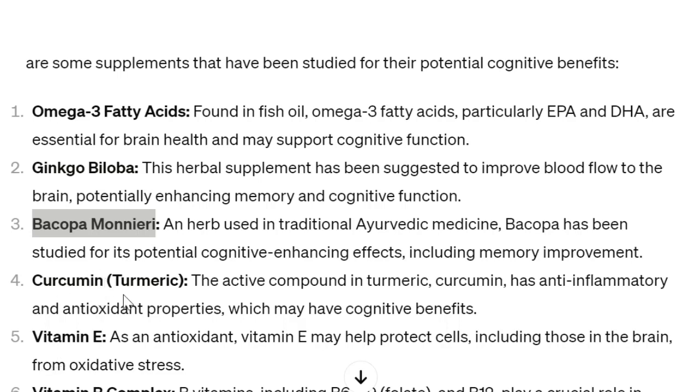Number four: curcumin, which is also known as turmeric. The active compound in turmeric, curcumin, has anti-inflammatory and antioxidant properties, which may have cognitive benefits.